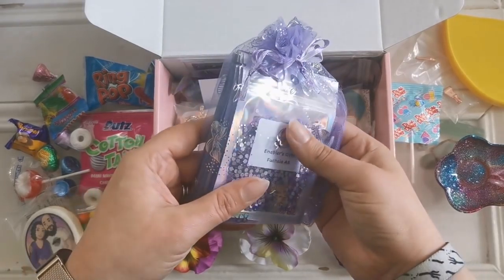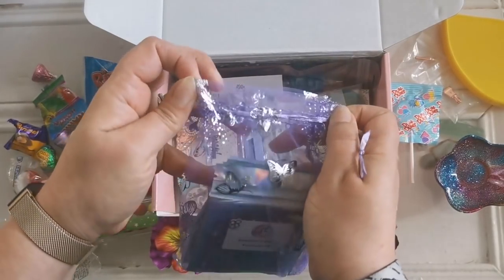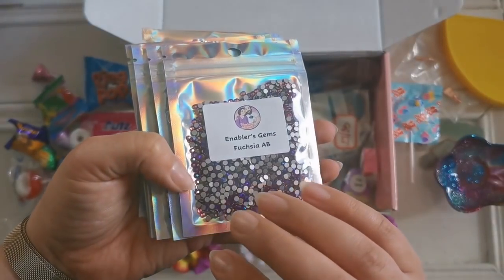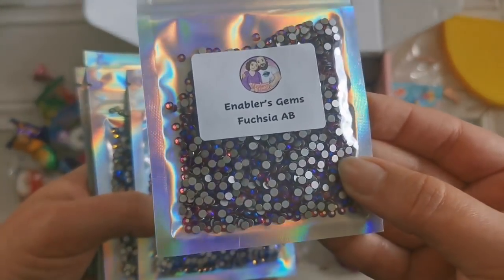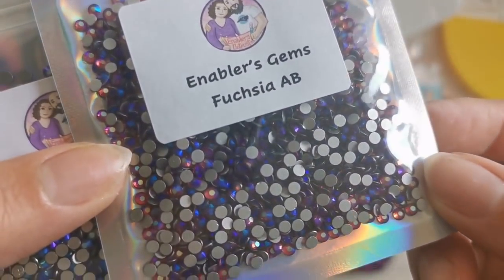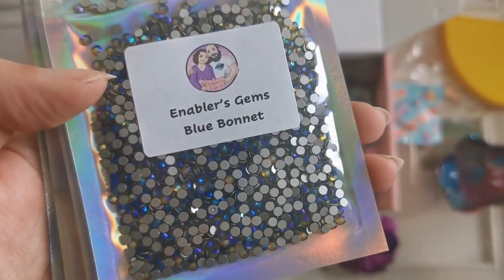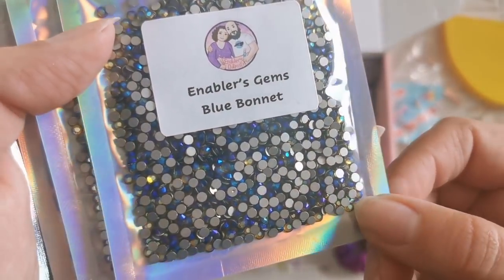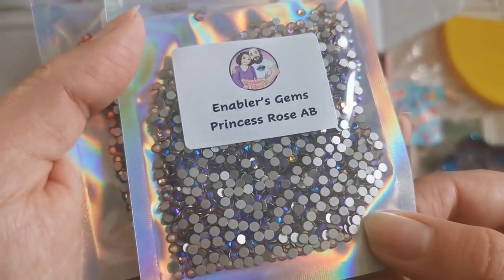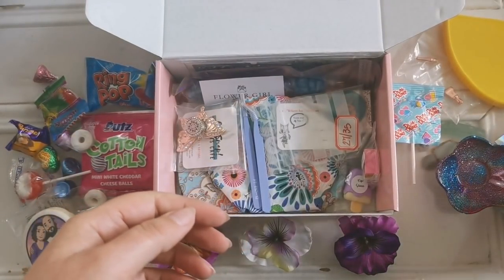We've got gems. That's heavy. Enablers gems. So they branched out and they're doing not only diamond painting pens, they're doing their own diamond painting wax, putty, and they're selling these gems so that you can enhance your diamond painting. These are fuchsia. That is beautiful. Fuchsia, Lilac, gorgeous. Blue Bonnet. Hydrangea. These are all spring themed. Princess Rose AB — that's another crystal. And Hyacinth. Wow, that is so pretty. Gorgeous. I love the colors in those. That's amazing.